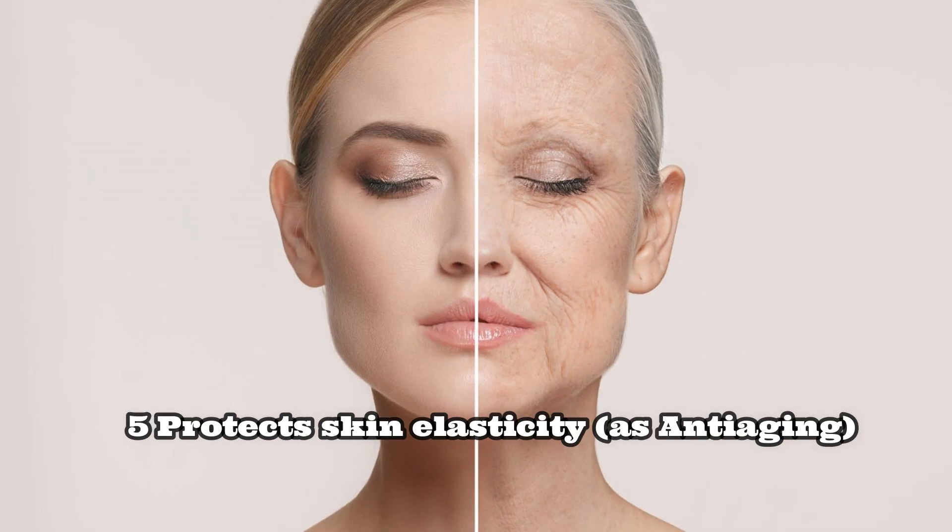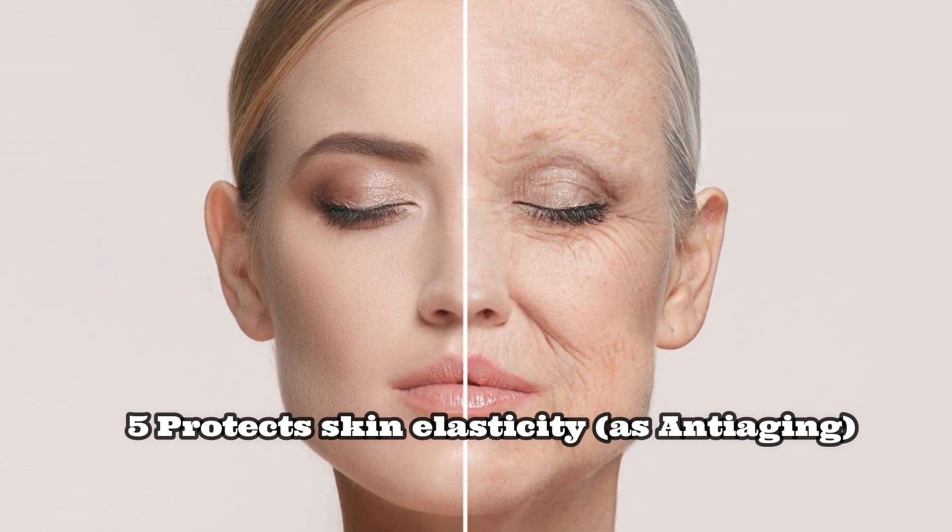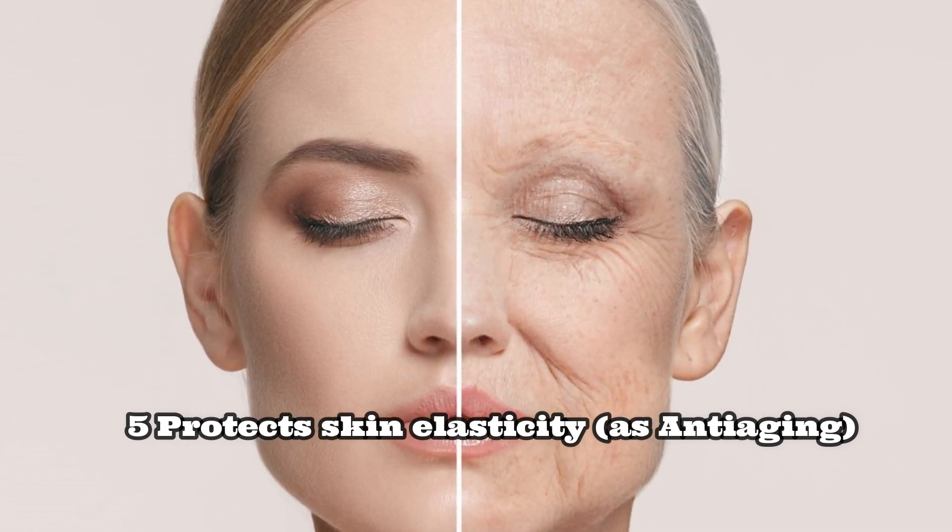Number five: intake of garlic also helps your skin. The properties of garlic protect the skin from aging, prevent depletion of collagen, and help to maintain its elasticity.